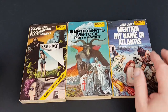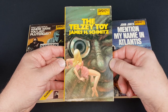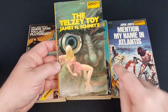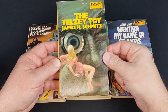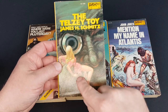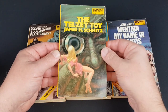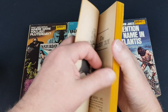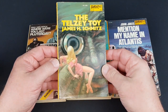Number 82 here, The Telsey Toy by James Schmitz. You've sort of seen this before where there's a giant and you get the big close-up of the giant's head or eye — that's what's going on here. It reminds me a little bit of King Kong as well, but it's done really really well. If you imagine that on the shelf I think it would have stood out. The illustrator is Kelly Freas again.